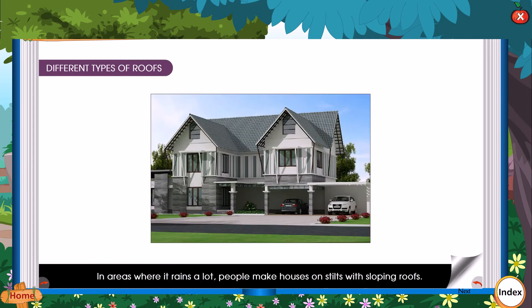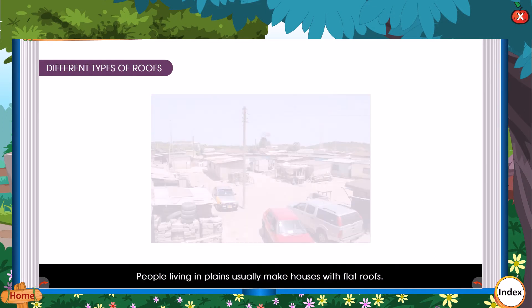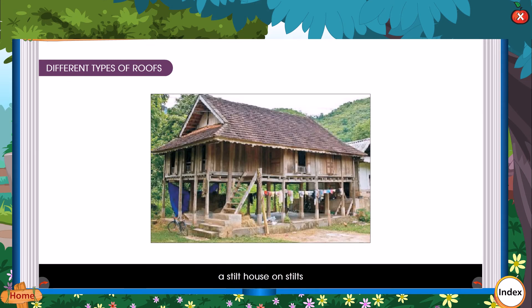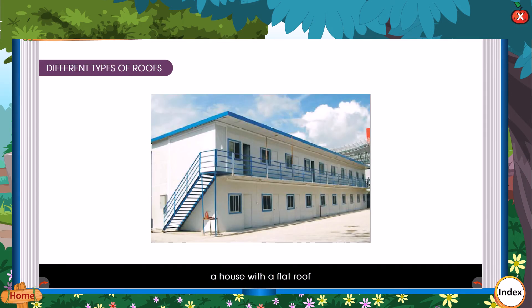Different types of roofs: In areas where it rains a lot, people make houses on stilts with sloping roofs. People living in mountains make houses with sloping roofs. People living in plains usually make houses with flat roofs. A stilt house on stilts. A house with a sloping roof. A house with a flat roof.